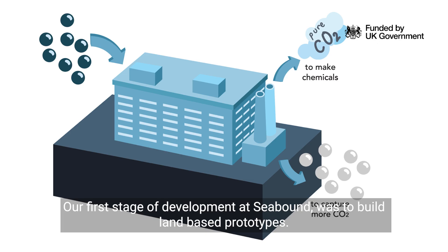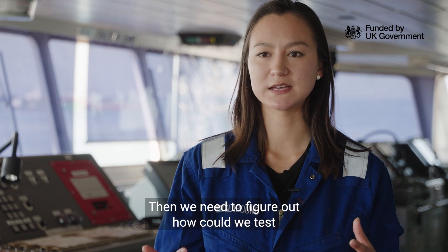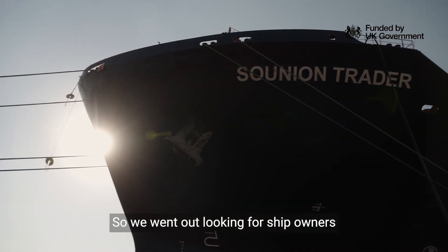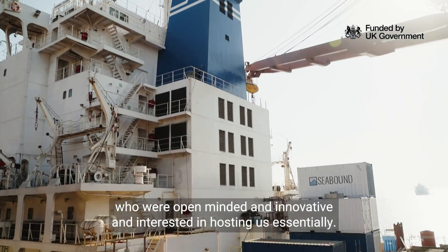Our first stage of development at Seabound was to build land-based prototypes, then we needed to figure out how we could test and demonstrate our technology at sea. So we went out looking for ship owners who were open-minded and innovative and interested in hosting us essentially.